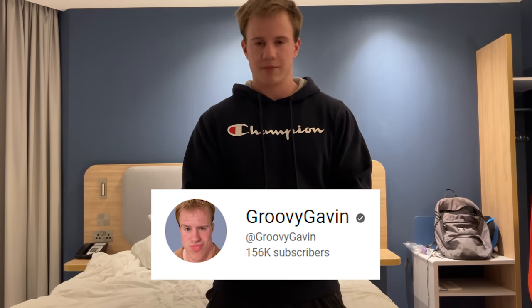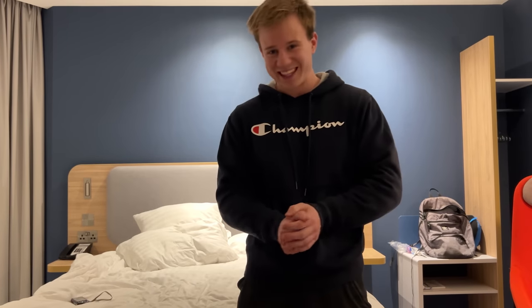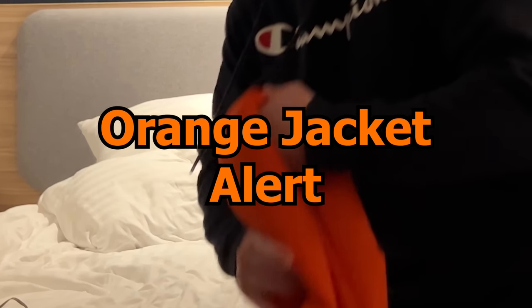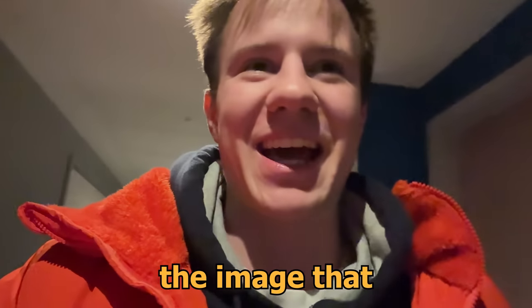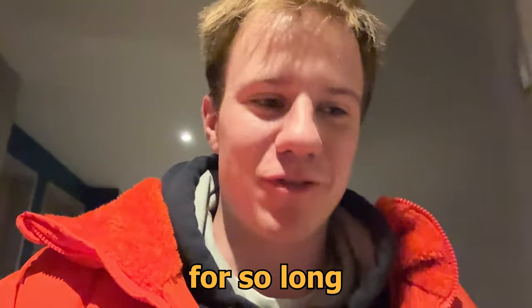If you've ever wondered what the backrooms' rooms look like, this is it. We have made it. Traversed many, many backrooms levels. Level 188. Nobody has the balls like I do — to go to Ohio, to go to the backrooms level. You better subscribe. I'm trying to hit a mill by the end of the year. Once we exit that door, it's on to the final level of the backrooms. I just want to see it — the image that I've been waiting to see for so long.